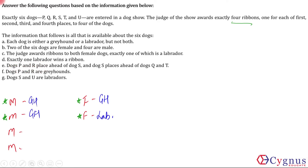Dogs P and R place ahead of dog S, and dog S places ahead of Q and T. Within P and R we don't know who comes before the other — P can be before R or R can be before P. The same is true for Q and T. So we have five dogs ordered here; the one remaining dog is U, and we don't know where U fits — U will come somewhere either before P or in between them.